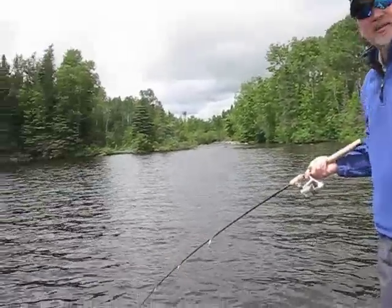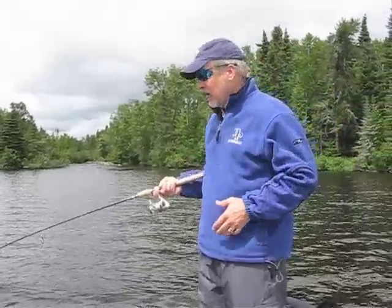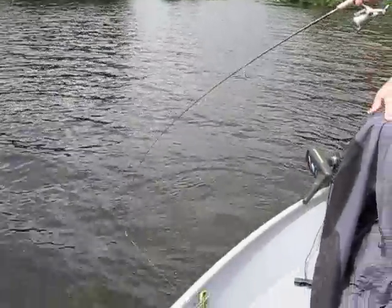Let me talk about the fishing. Multi-species here at Stormer Wilderness Lodge — we got your northern pike, you got your walleye. Today we're fishing for smallmouth bass.